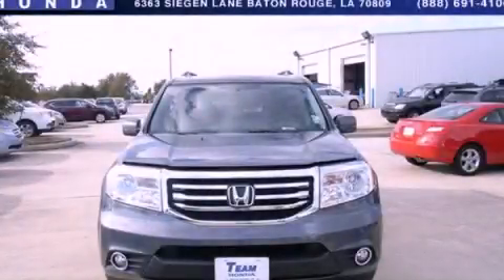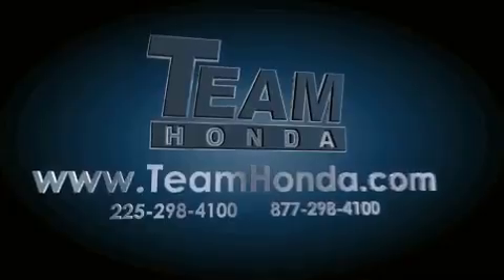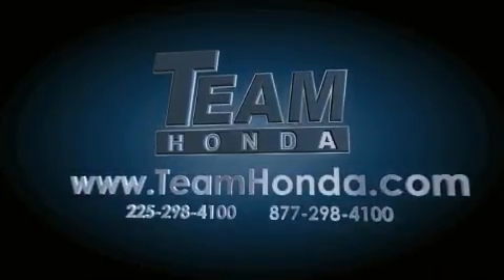Contact us today to arrange your test drive. Our inventory is always available to you on our website at teamhonda.com.